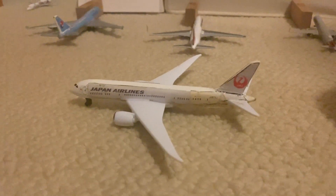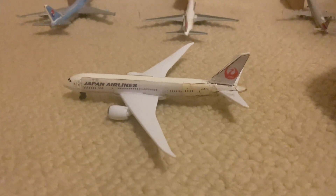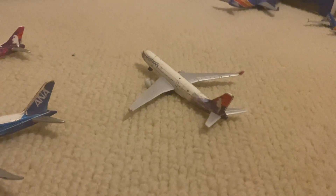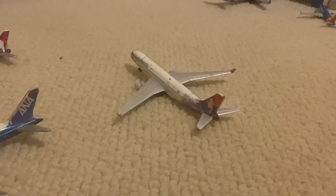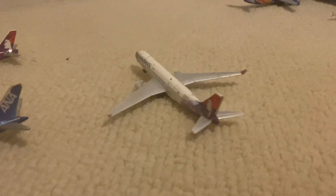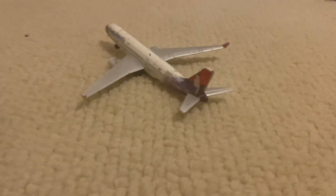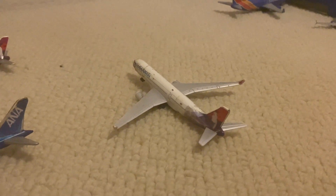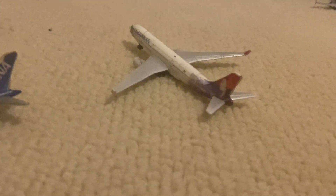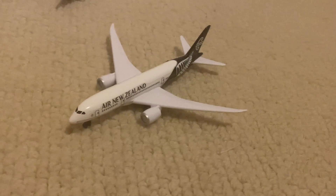The Japan Airlines 787-9 came in from Tokyo Haneda as flight 74. Right here we have the Hawaiian A330 in the old livery, taking the back gate at C1. This one just came from Sydney — that's flight 451 — and it'll be turning back around for a flight to Tokyo Narita, I think that's flight 863. Here we also have the Air New Zealand Boeing 787-9 going out for departure to Auckland, New Zealand, I think that's flight 9.